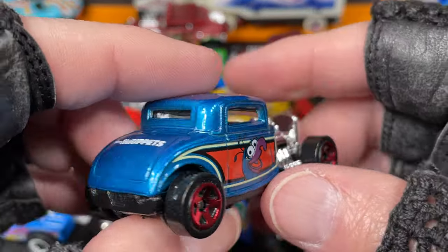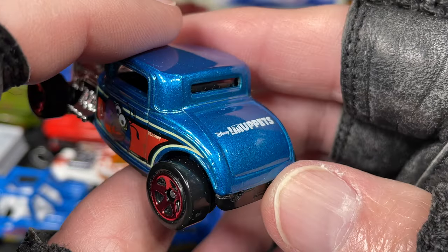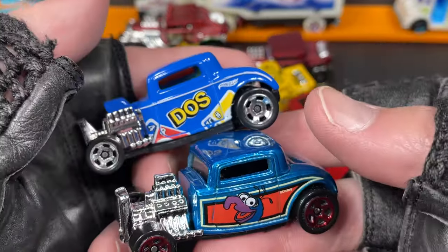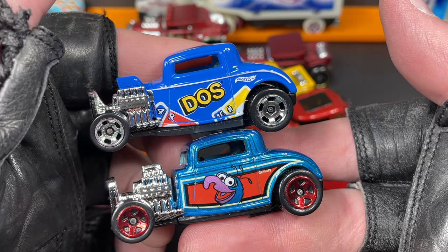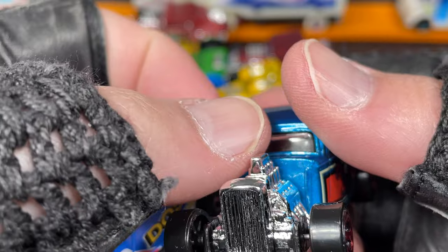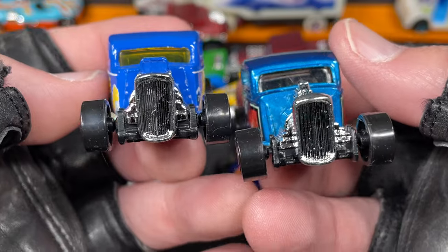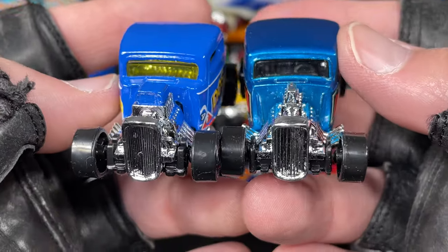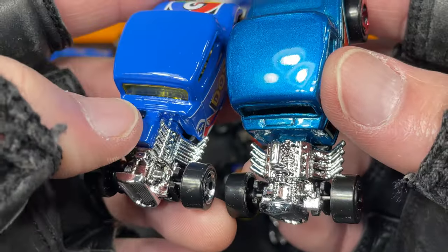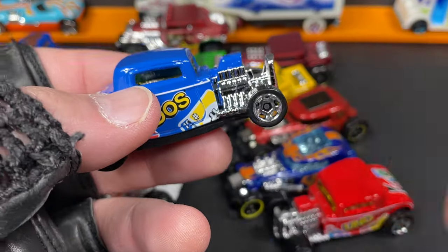Here's another one that's a '32 Ford with Gonzo on it from the Disney Muppets, in a nice metallic blue color. You can see they're the same casting — they painted the blower on this one in blue, and this one has a small little blower up here. A couple little differences in the front end between the two versions.